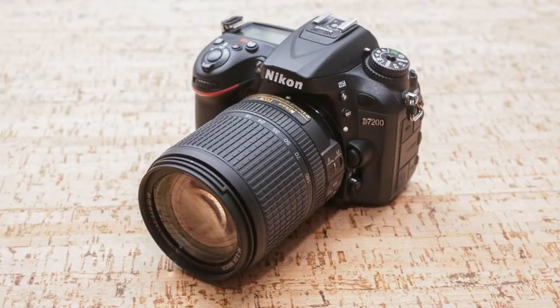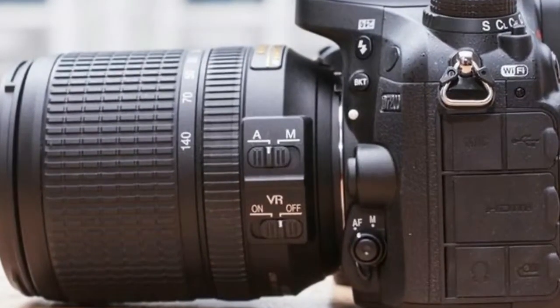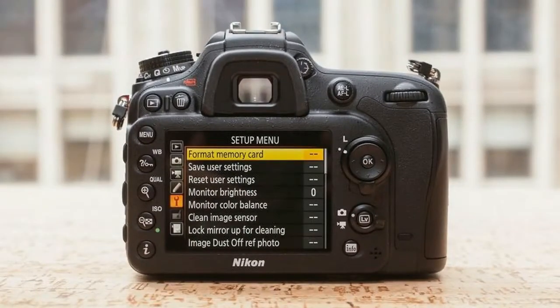With the default noise reduction settings, detail starts to get quite mushy in JPEGs with ISO sensitivities beyond ISO 1600, and you see quite a bit of color noise at ISO 6400 and beyond.